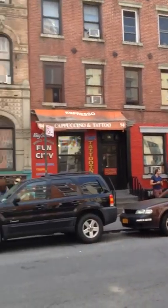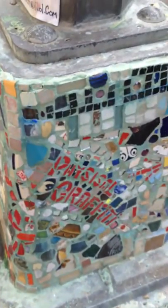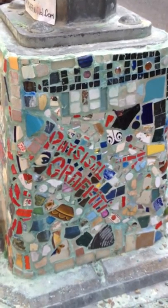One other cool aspect is this tile mosaic on the light post across the street. You can see that it says Physical Graffiti with an arrow, and it displays a little bit of the history.